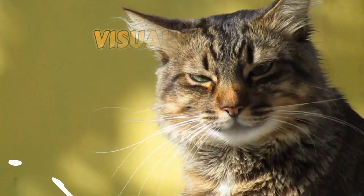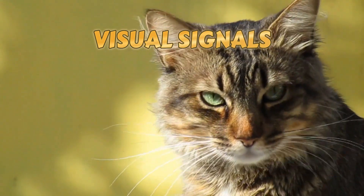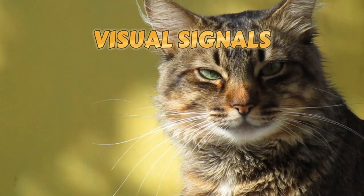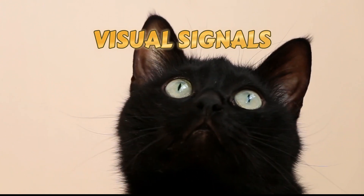Visual signals. Believe it or not, cats communicate through eye contact too. Slow blinking is a sign of trust and affection. If your cat gives you a slow blink, try returning the gesture — it's a sweet way to connect on a deeper level.